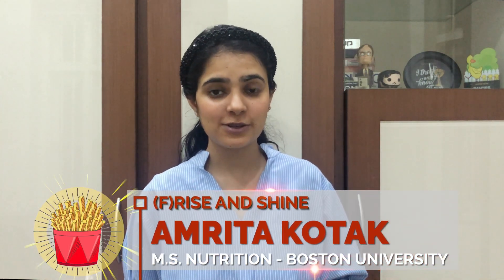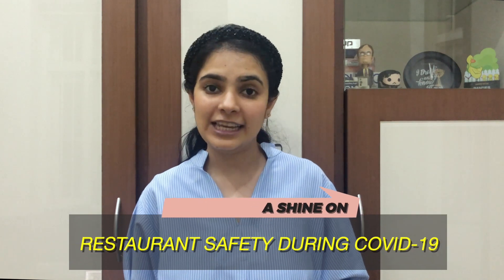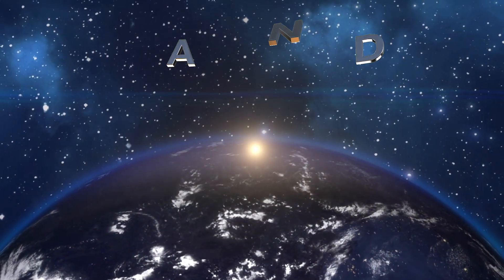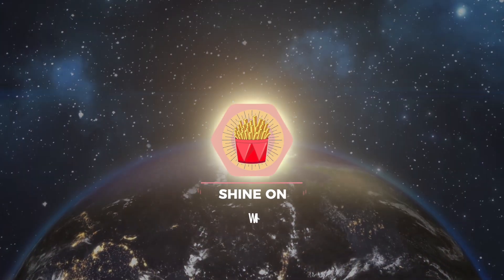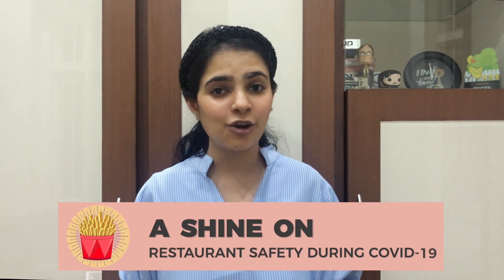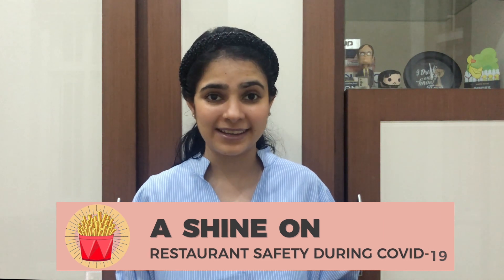Hi everyone, I'm Amruta and welcome back to my Shine On series of videos where I shine on a highlight, a particular aspect of food and nutrition. Today's video is a shine on eating at restaurants during the COVID-19 pandemic. Now depending on where you live, restaurants may or may not have been open for a while, but where I live they've only been open since a week. So these are five quick tips to ensure that you are being safe when you eat out at restaurants.